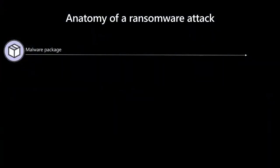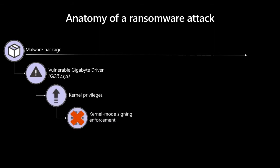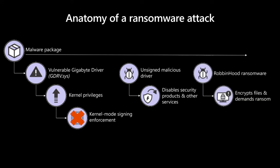Here's an anatomy of the Robinhood ransomware. Robinhood is distributed as a packaged executable containing multiple binaries. One of these files is a Gigabyte driver — gdrv.sys — which has a vulnerability allowing elevation of privilege. This enables bad actors to gain kernel privileges and disable kernel-mode signing to load an unsigned driver. That unsigned malicious driver is then used to disable security products from the kernel, after which Robinhood encrypts files and demands ransom.